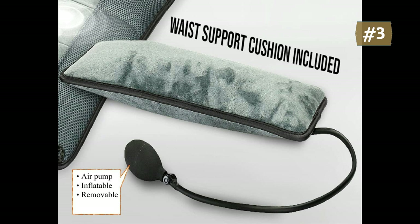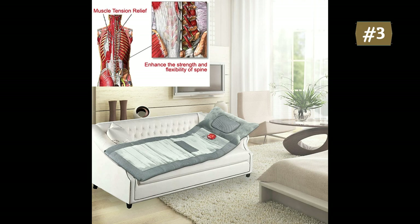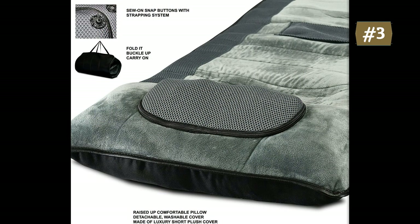The 4 vibration massage zones can be activated together or individually. You can customize massage on shoulder, back, lumbar, and legs one by one or simultaneously. Shiatsu head massage is built into the raised-up comfortable pillow, offering three selective intensities and two massage directions. Red LED light therapy on the neck and soothing heat therapy on the waist give you toasty coziness and help improve body circulation and comfort tired muscles.